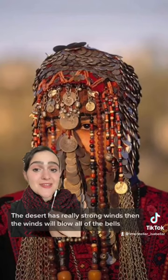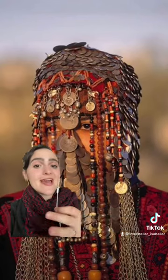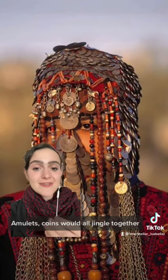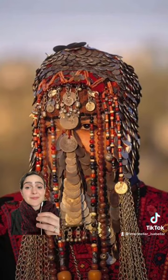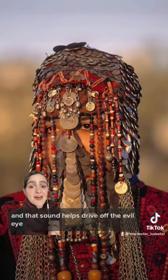The desert has really strong winds, so when the winds would blow, all of the bells, amulets, coins, as well as chains and beads, would all jingle together — this one is a really beautiful example. And that sound helps drive off the evil eye.